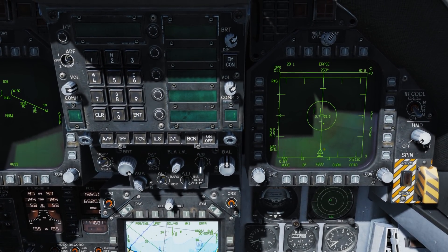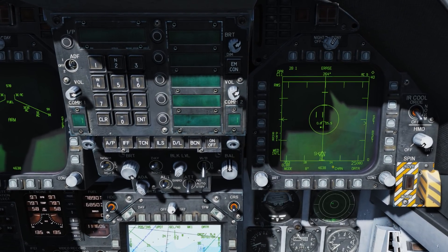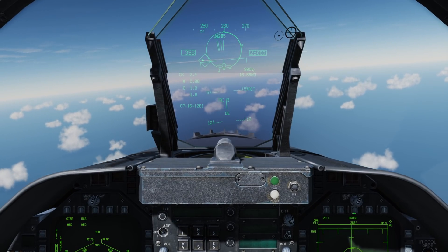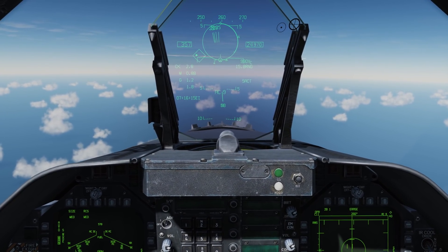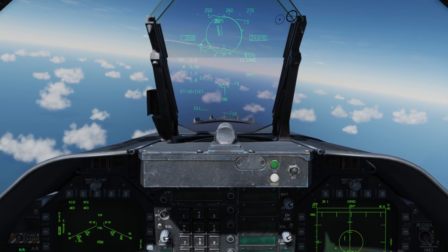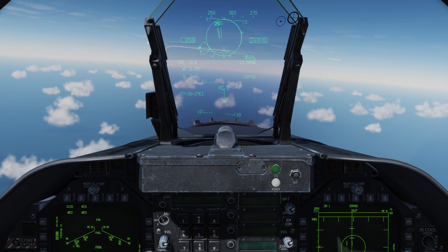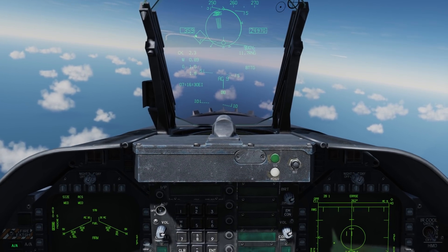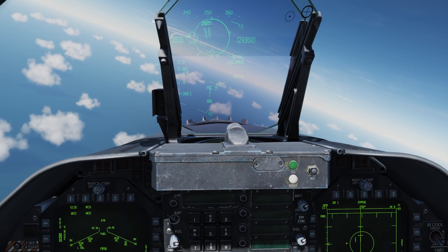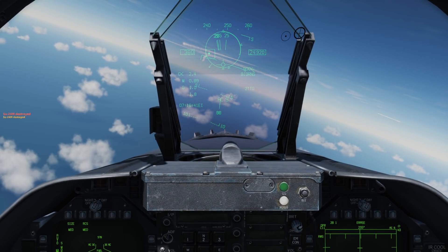The ACT countdown is also duplicated on the triangle of the flyout cue to the target, and the number indicates the time to active for the missile still on the rail. About seven seconds until radar active on the AMRAAM. Now the ACT has transferred to TTG — time to go until impact — and under the triangle there's an 'A' indicating the missile is now active. And impact.